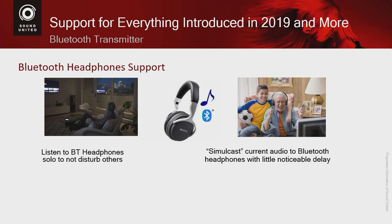All receivers have a Bluetooth receiver so you can send audio from your phone to the receiver. But now most of our receivers also have a Bluetooth transmitter, which means you can transmit audio from anything connected to the receiver to a pair of Bluetooth headphones. This is great for watching movies or TV shows late at night without disturbing others, and also for simulcasting — for example, a family member who is hard of hearing can wear headphones and turn up the volume while the rest of the family listens to the speakers.